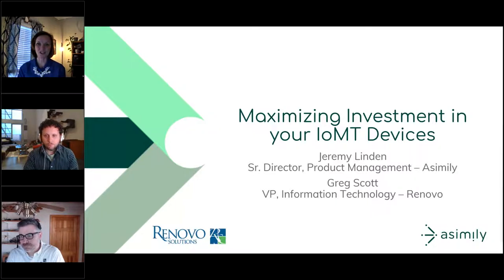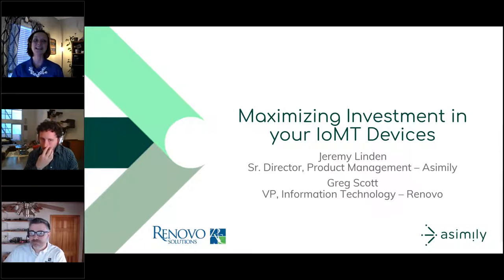Don't miss our 20th anniversary celebration at MD Expo in Atlanta on April 11th through the 13th. MD Expo strives to provide healthcare technology management professionals with a unique, intimate, and rewarding conference. You can find all the details and registration at mdexposhow.com. For a chance to win a Webinar Wednesday shirt, answer this question: the Assembly headquarters is located in which city and state? Visit our sponsor's website and submit your answer using the questions feature.